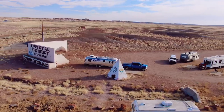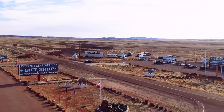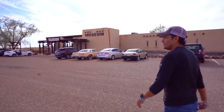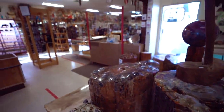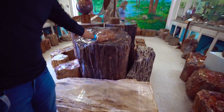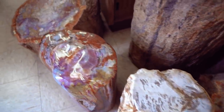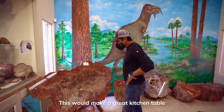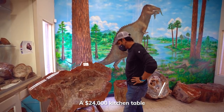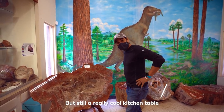We made it to our home tonight, and one of my favorite things about this place is that it's free — free camping! About to check out the museum. They give you free petrified wood or something — we'll find out. It would make a great kitchen table — a $24,000 kitchen table. But it's still a really cool kitchen table.